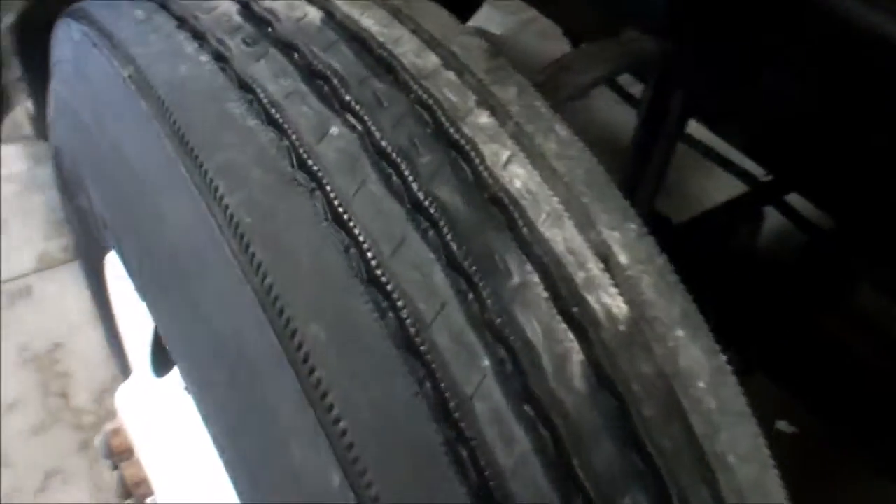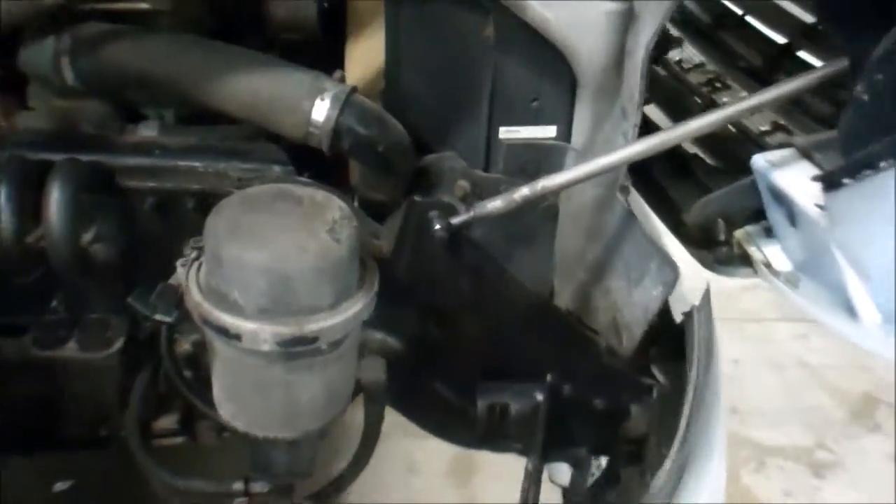Rubber all the way around this truck is in very good condition. A lot of tread left on the fronts and the rears as well. Frame condition — very nice frame on this, minimal corrosion.